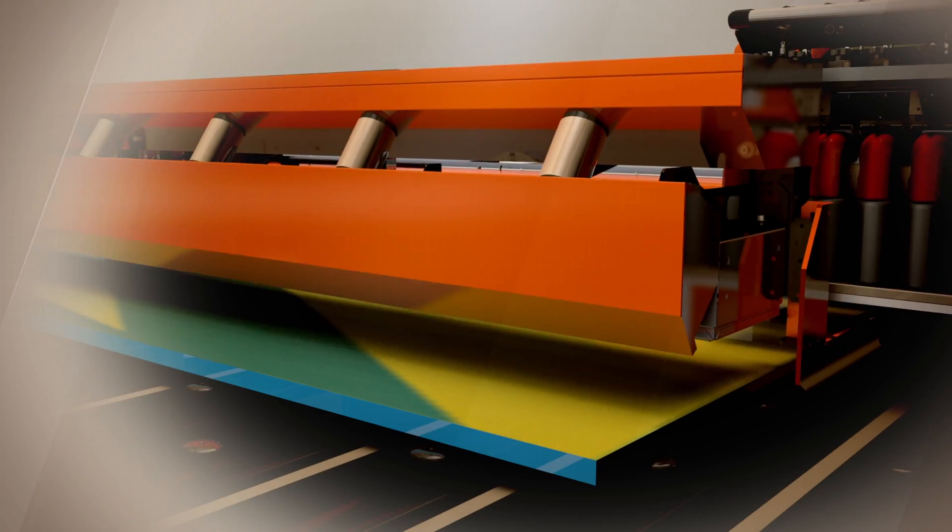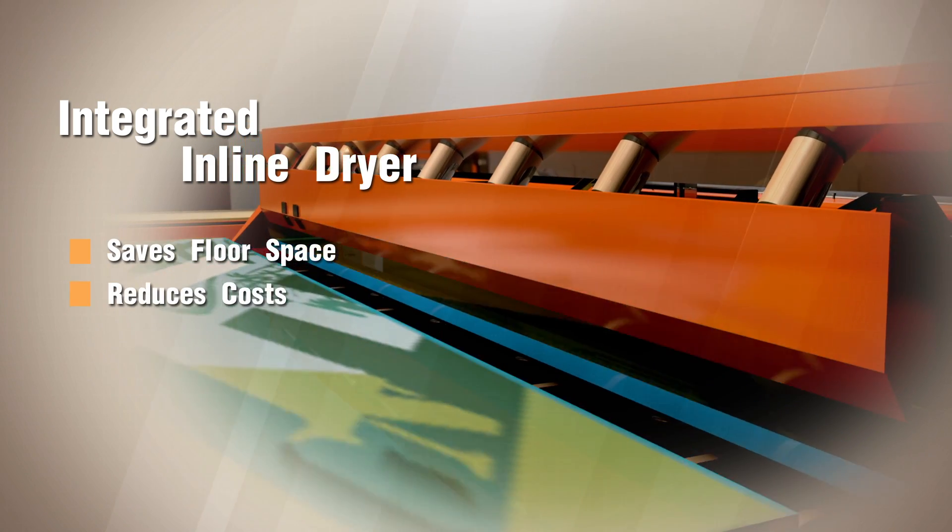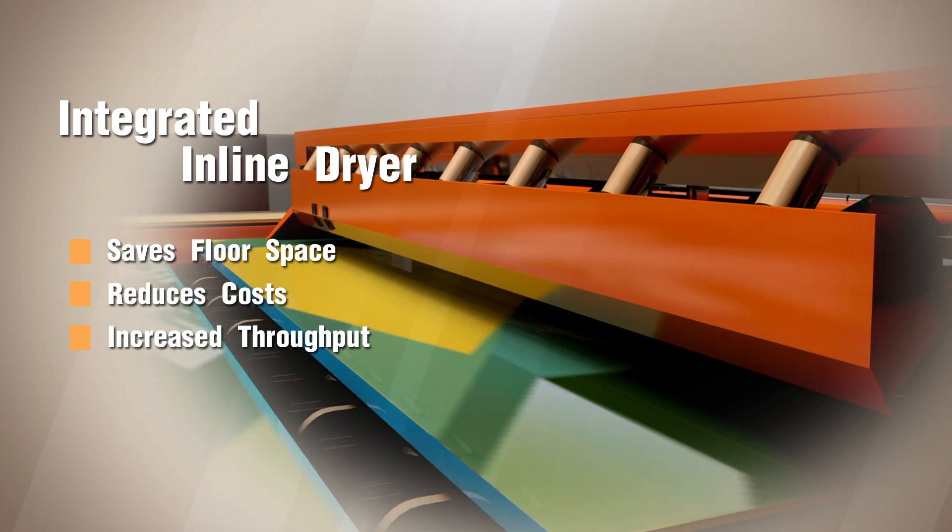As the image is being printed, the integrated in-line dryer gets to work, drying the ink during the printing process, reducing time, energy and costs. So the results are fast and efficient.